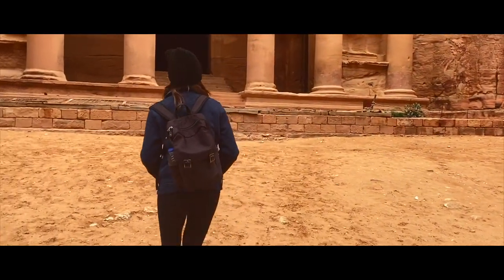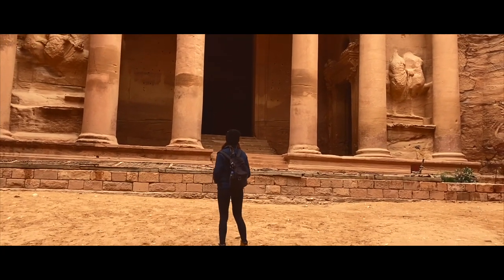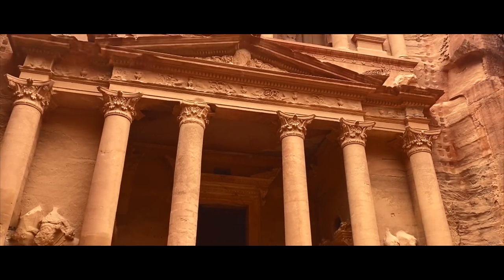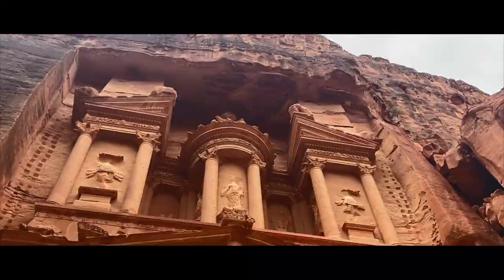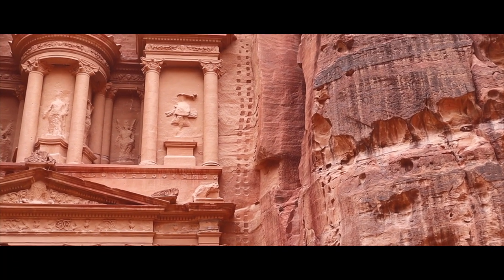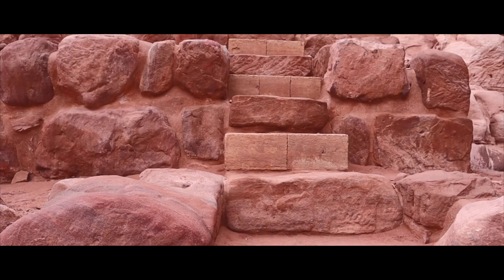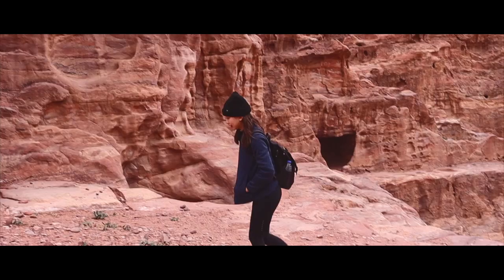As soon as the weather began to calm down, I had to go back to see the Treasury once more. This time, I had the whole area to myself, away from the crowds. I also hiked up to the Aneshu Tomb and the tombs nearby that had caught my eye on my hike back the day before.